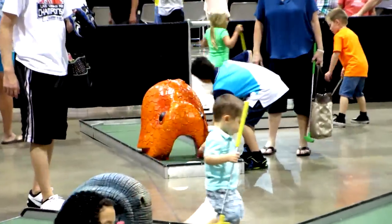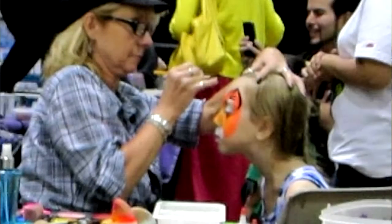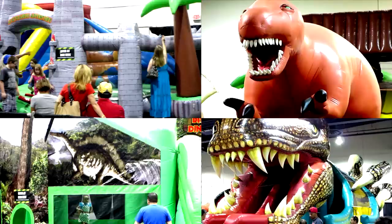Then there was a miniature golf area with little dinosaur heads and many kids were doing that and having a great time. Also face painting, with some great artists creating really neat dinosaur-themed designs on the kids. There's also a dinosaur coloring book station where you could sit down and take a break and do some drawing. And there were inflatables — so many inflatables with kids bouncing all over the place, from small ones to big ones depending on the age of your child.